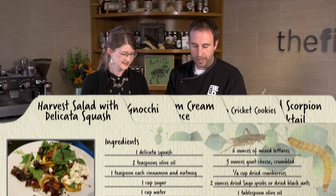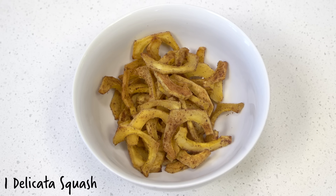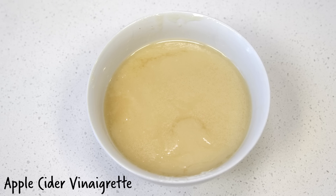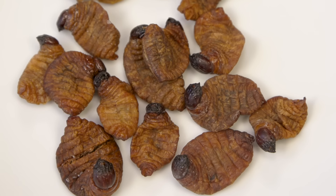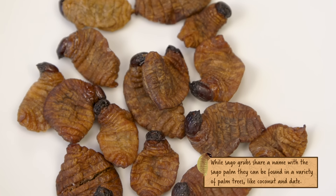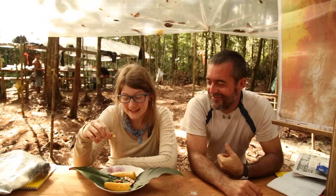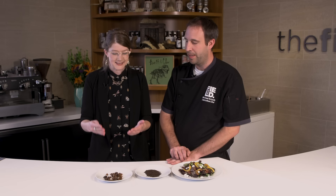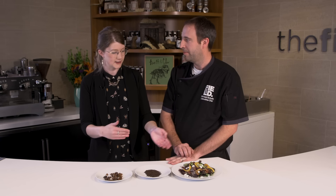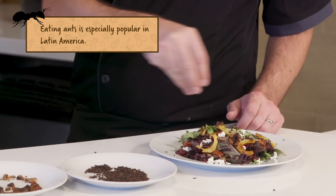We have a very nice seasonal fall salad here. When I think of fall, I think of things that go on your Thanksgiving tables — cranberries, candied pecans, some squash, and a little apple cider vinaigrette. We have ants and some ant pupae. I think I ate something really similar to this when we were in Peru and had mixed feelings about it. But excited to try it again prepared in a different way. We're just going to sprinkle whatever amount you feel comfortable with on top.